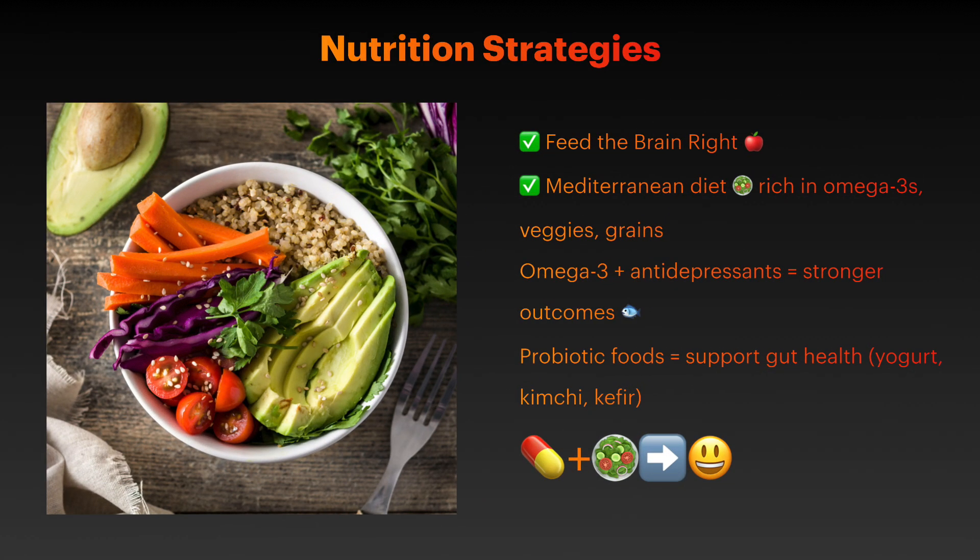Key dietary strategies include a Mediterranean diet pattern rich in omega-3 fatty acids, vegetables, and whole grains. Studies show combining omega-3 supplements with antidepressants produces significantly better outcomes than either treatment alone. Probiotic foods also help support beneficial gut bacteria.